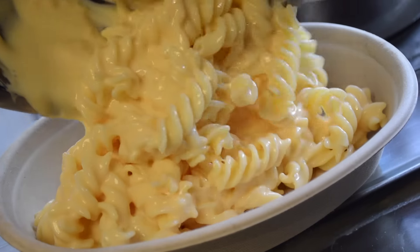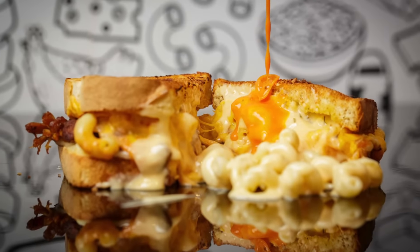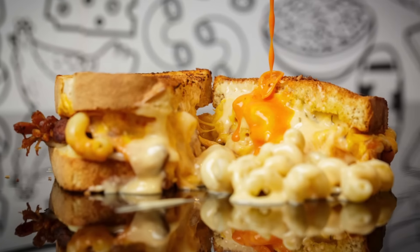Anybody can order here — children love it, we have kids meals, but it's not just for kids; adults like it too. My favorite menu item is actually the best of both worlds: you get a grilled cheese sandwich with short rib, stuffed with mac and cheese. Any adult who doesn't like that?